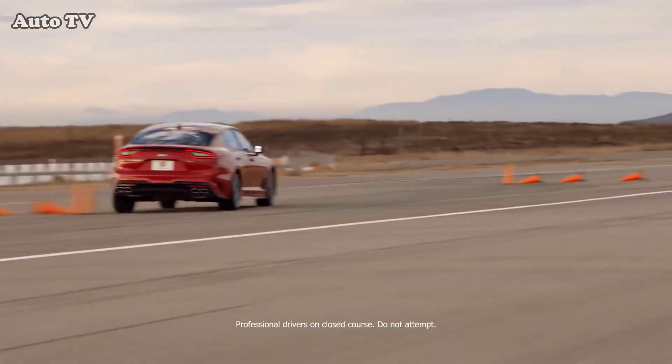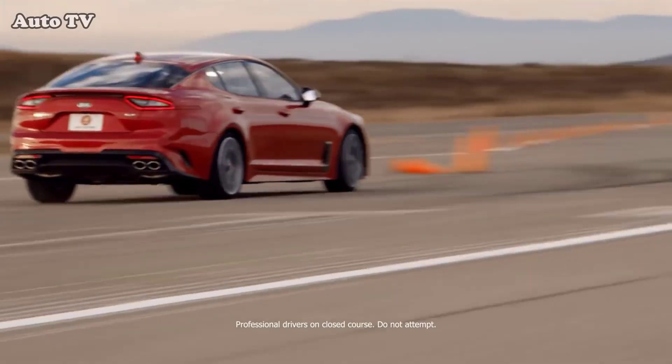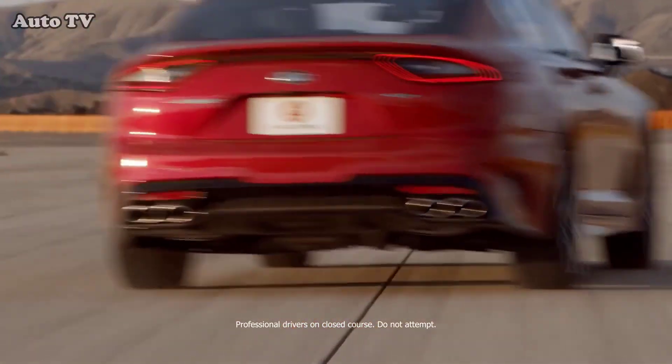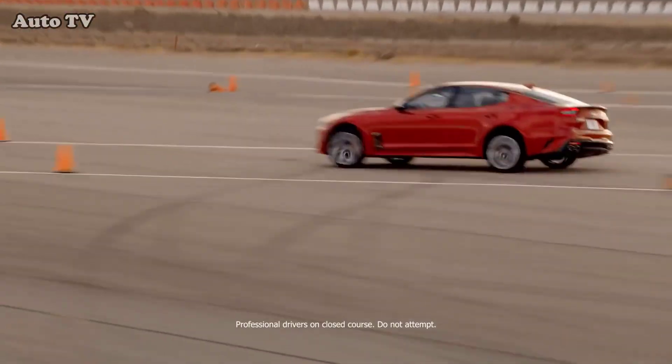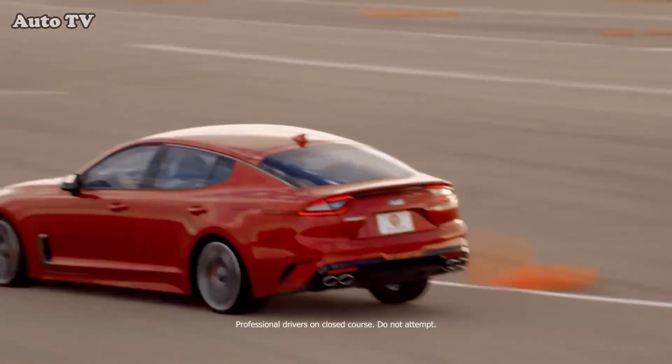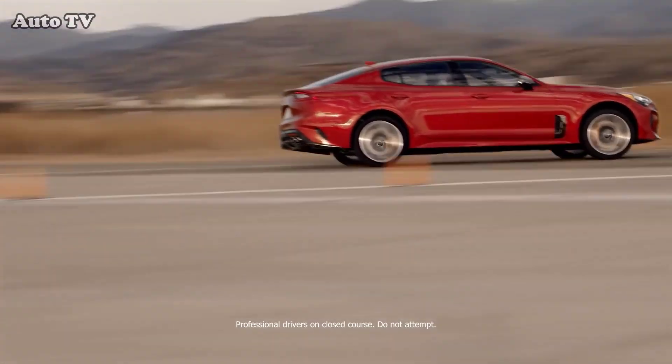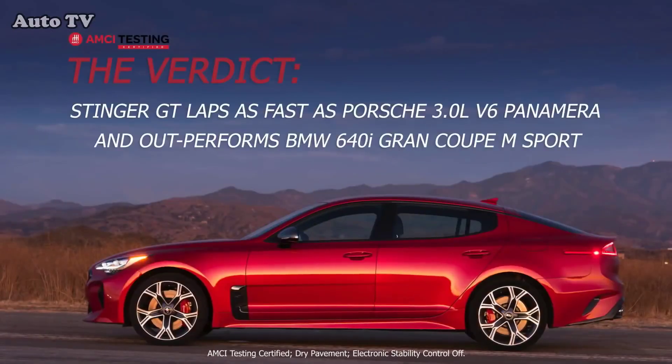The numbers tell the story. Kia beat BMW in every test, and when it did lose to Porsche, it was by a very slim margin. And one final number: the Stinger GT is less than half the cost of its German competitors. And that is a remarkable automotive achievement, especially for an entirely new model.